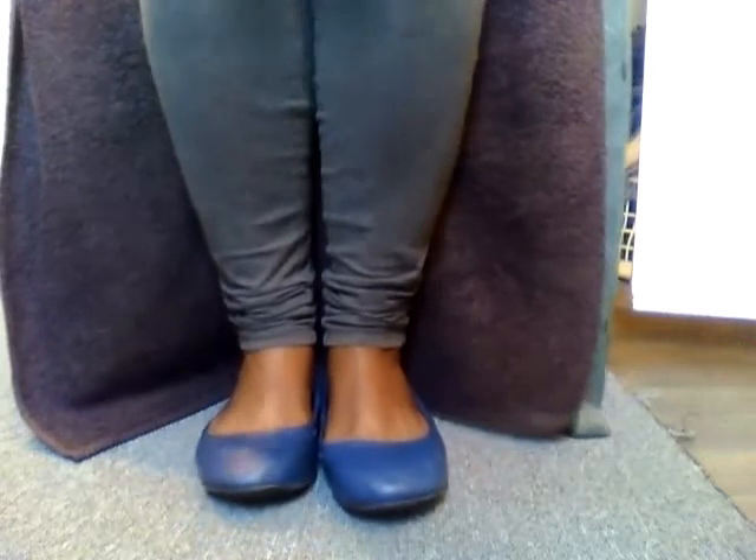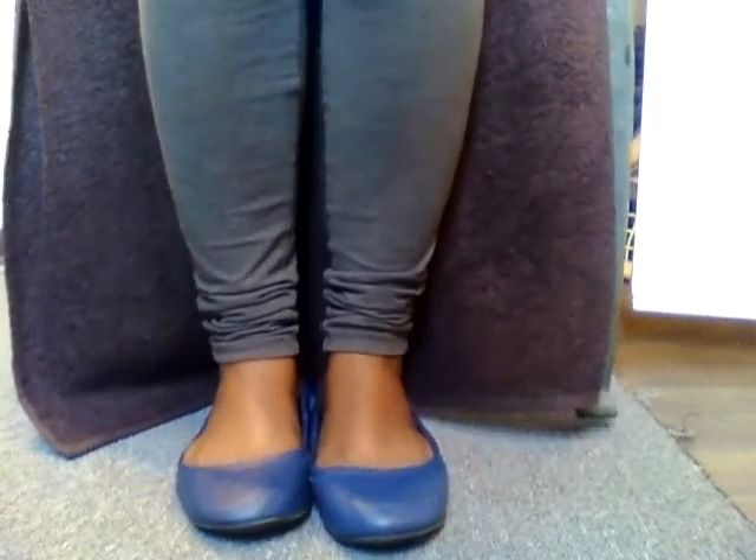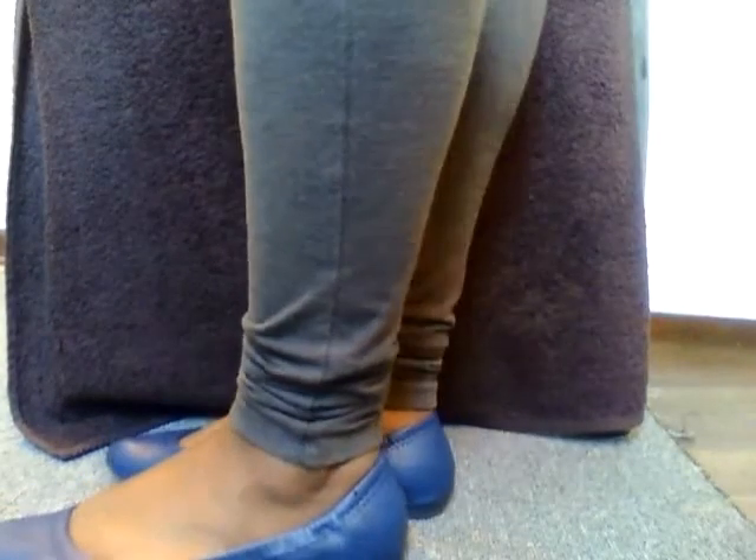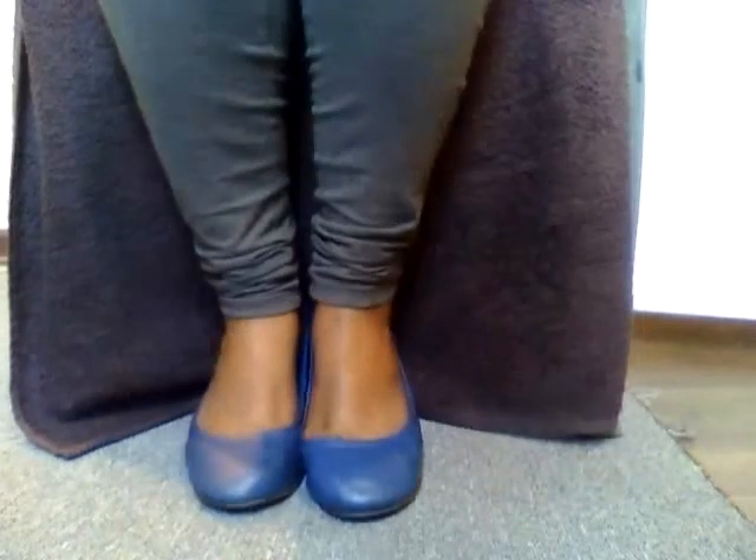They look so comfortable. Let me stand up and take a walk in them. They feel so good, very comfortable. I love these shoes — they're just so very comfortable and they feel really good.